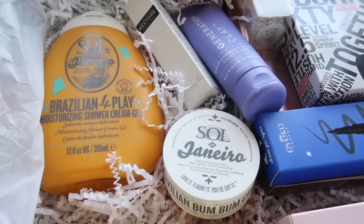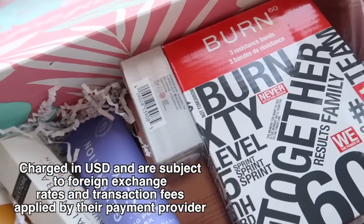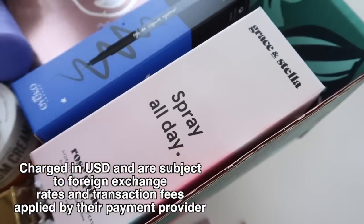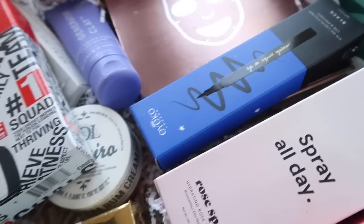I do want to let you guys know that the price will be charged in US dollars and not pounds, and it is subject to foreign exchange rates — transaction fees may apply by your payment provider. What I absolutely love is that the majority of the products in the box are actually founded by women.